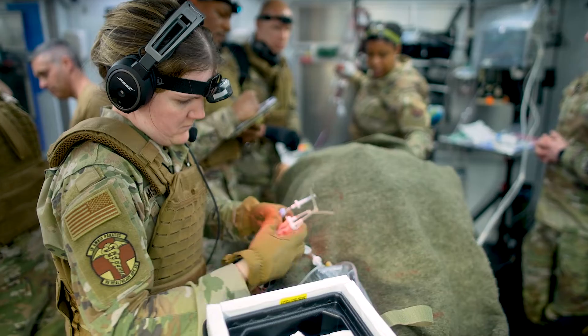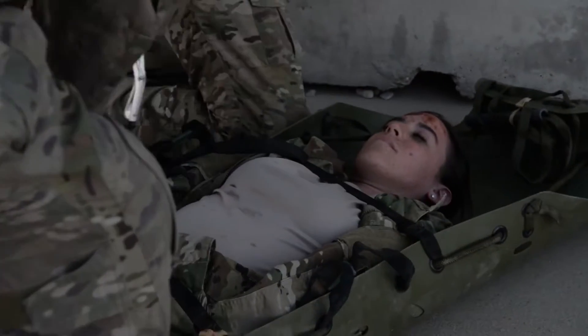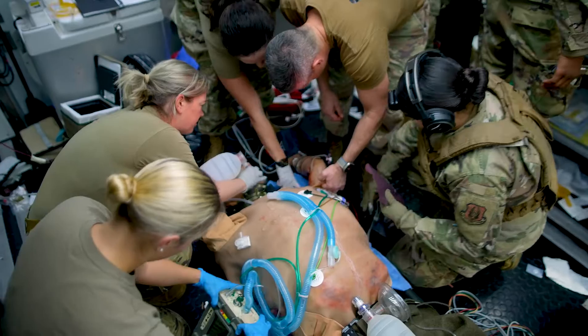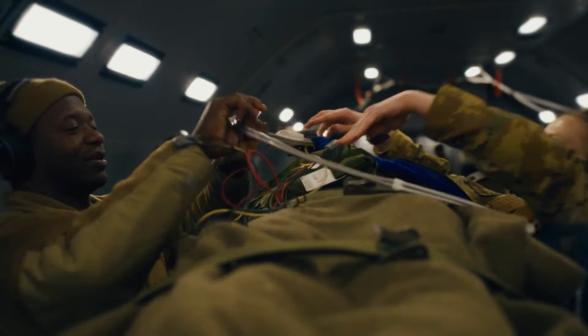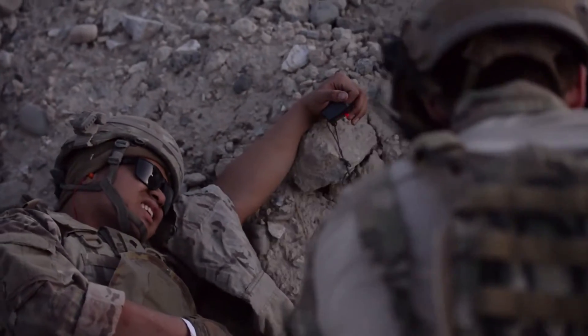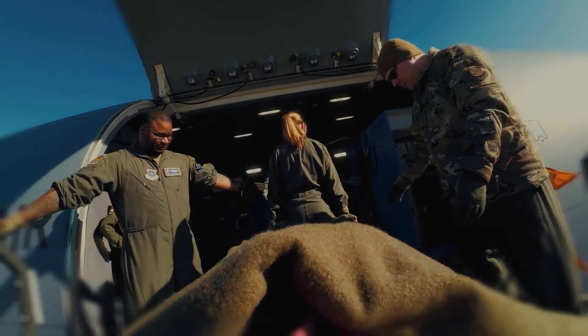It's a unique capability that people rely on. People putting themselves into harm's way don't want to do that without the capability of having forward surgical teams and patient movement teams. The en-route care pipeline brings injured warriors from that very first echelon — from self-aid buddy care to surgery, to the next echelon of care — all the way back stateside where they can get their definitive care, their rehab, and be reunited with their families.